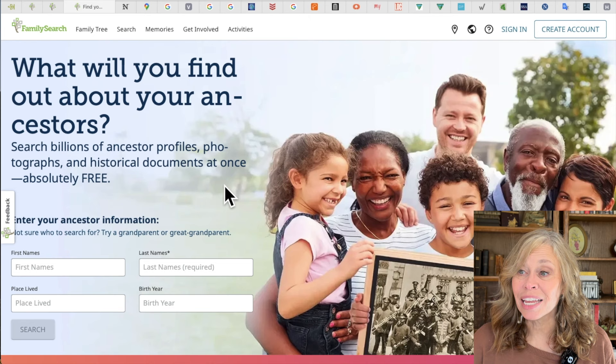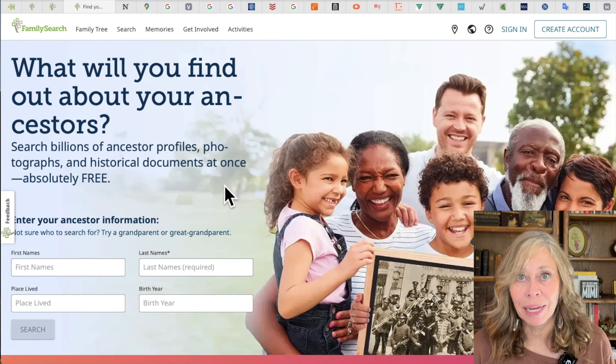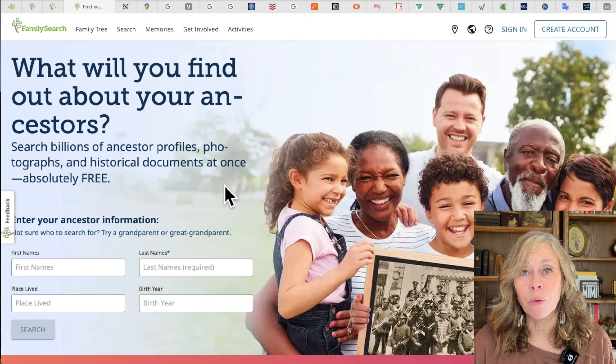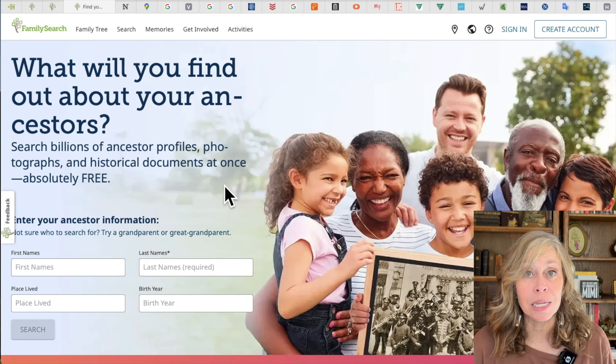The next one is just FamilySearch in general. The FamilySearch tree is a collaborative effort, and a lot of people find it frustrating and don't want to participate — I understand that. However, I frequently go in there because a lot of people are collaborating, adding photographs, family stories, and maybe pictures of a family Bible — awesome things you may not find anywhere else. A lot of times I'll search for an individual there to see what I can find, if somebody else is working on them, and if they've found information I haven't yet.